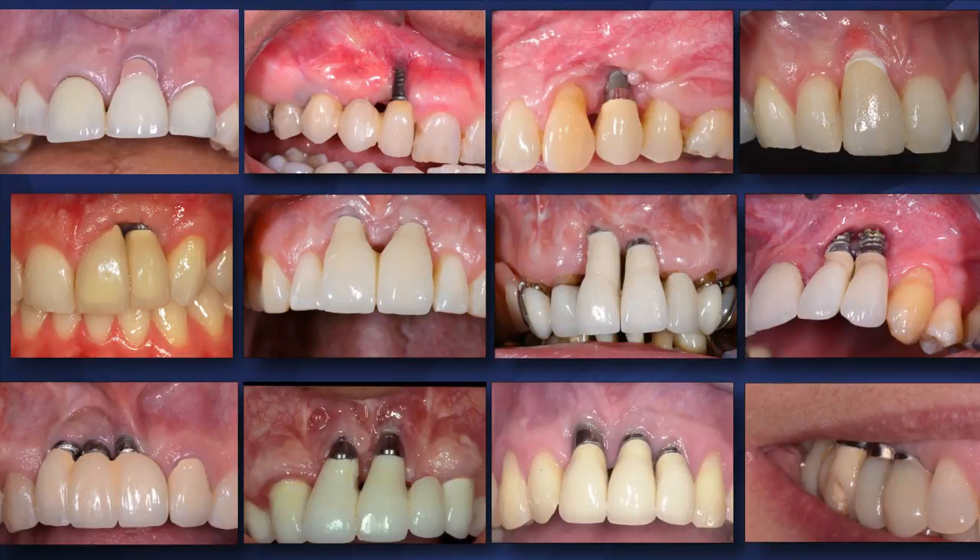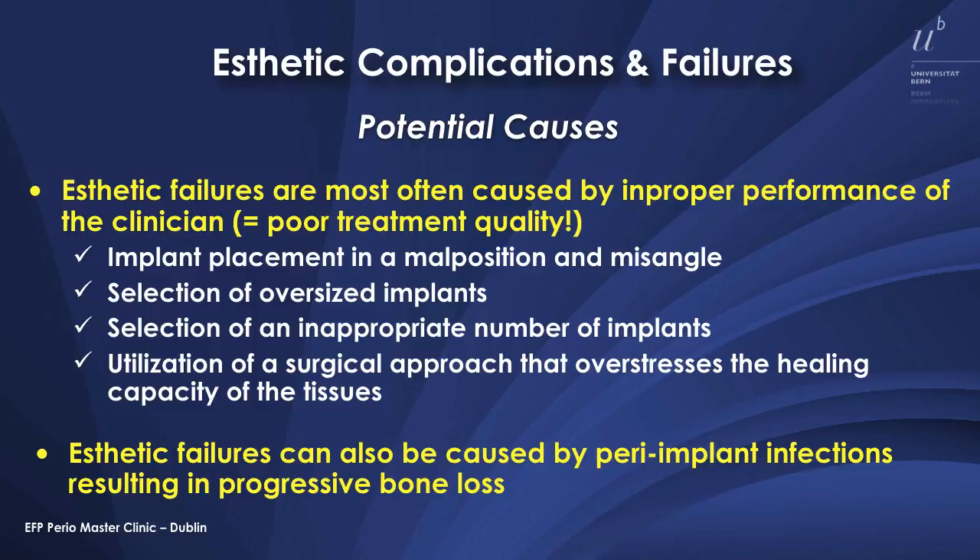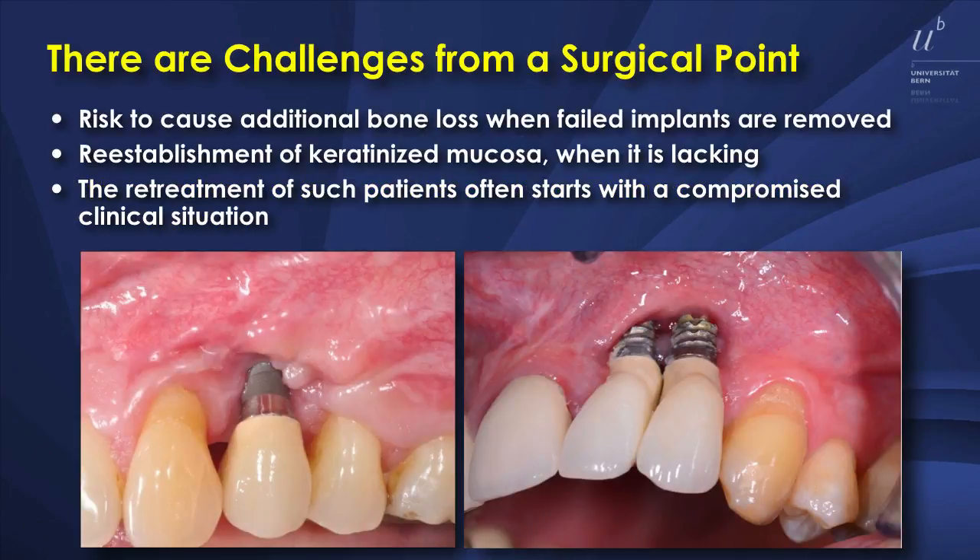We are dealing often with this kind of aesthetic disaster cases and we learned that in most of the cases, the main cause is improper performance of the clinician, such as malpositioned implants, oversized implants, or inappropriate number of implants. These cases are very challenging from a surgical point of view. When you remove these implants, you should not cause additional bone loss around the future implant sites. And second, you have to reestablish the keratinized mucosa because it's often hugely lacking.